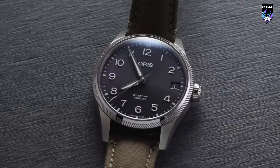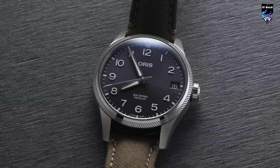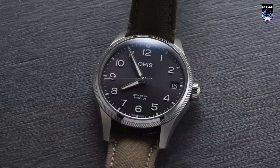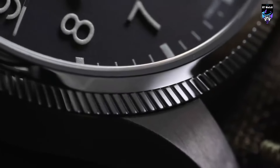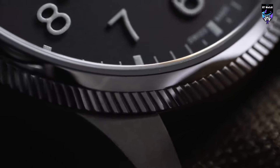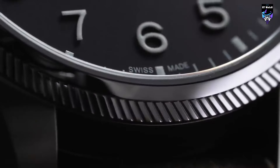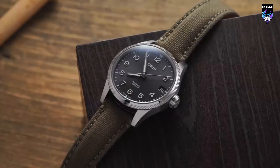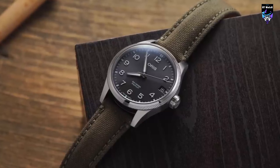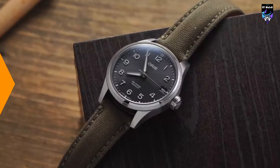The Oris Big Crown ProPilot Date uses a modified Sellita SW-221 movement, which is a bit surprising as one would expect to see an SW-201 instead. In conclusion, the Oris Big Crown ProPilot Date is a well-respected and versatile pilot watch that is perfect for individuals who appreciate aviation-inspired timepieces with a strong emphasis on readability and functionality.